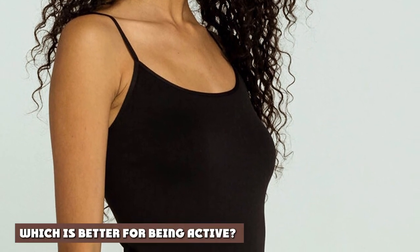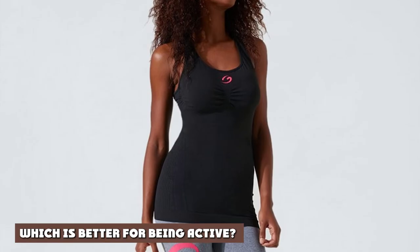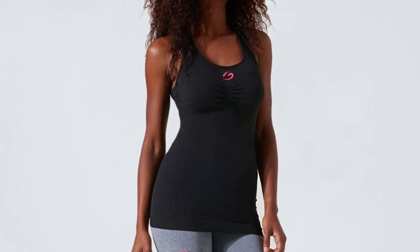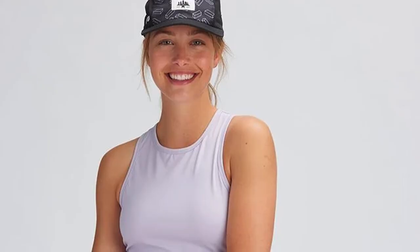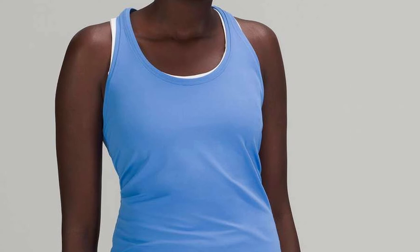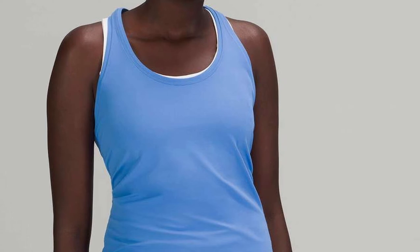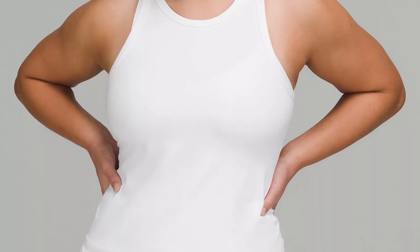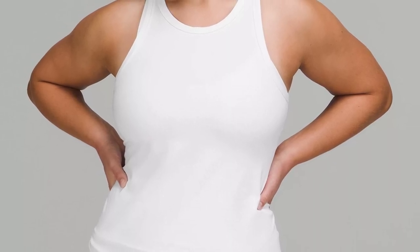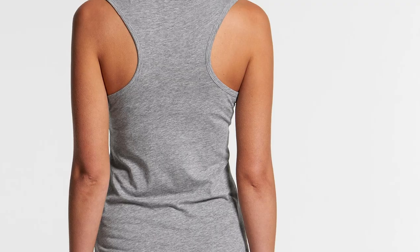Which is better for being active? The racerback wins this category hands down. As much as I love my tanks, I have spent a ridiculous amount of time adjusting the straps. A tank top is fine for going out to dinner or lounging at the beach. However, if you want to play a round of volleyball in the sand, a racerback is a better choice — it's designed to allow your arms to move freely, and the straps will not fall down at the worst possible moment. Racerbacks also take the win when it comes to working out, as the design won't get in your way and allows for easier movement than a standard tank.